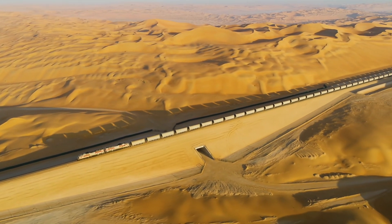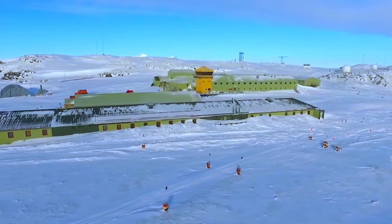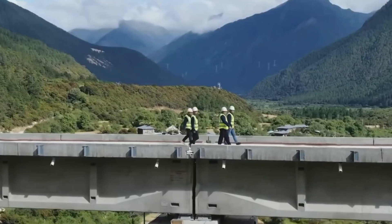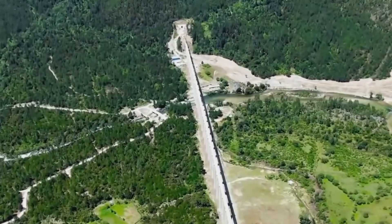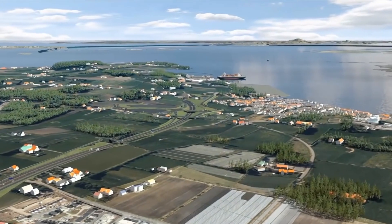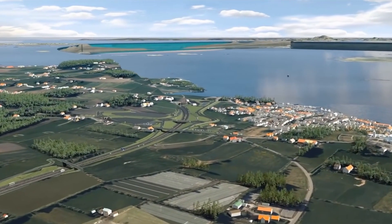From building a railway in the unforgiving heat of the desert, to upgrading a research station at one of the coldest places on Earth, and from the biggest infrastructure project in the Himalayas at heights of up to 3,700 meters, to one of the largest man-made holes in the world — here are the world's most extreme construction projects.